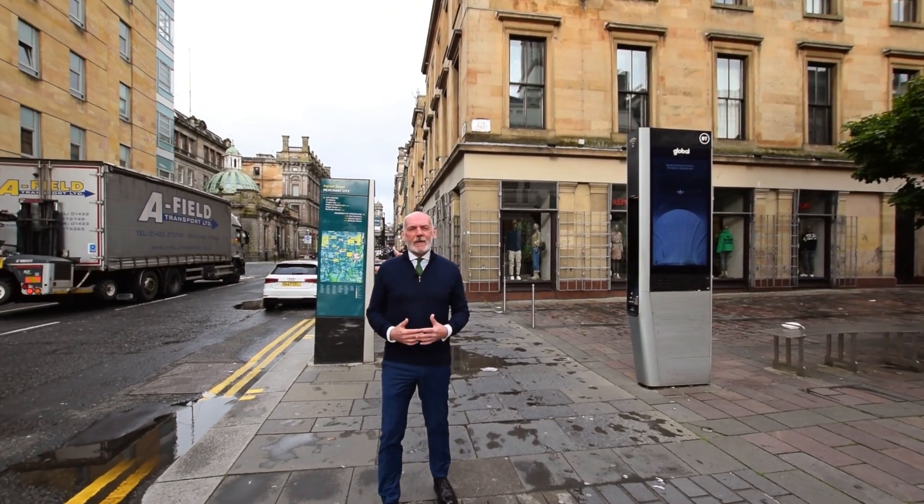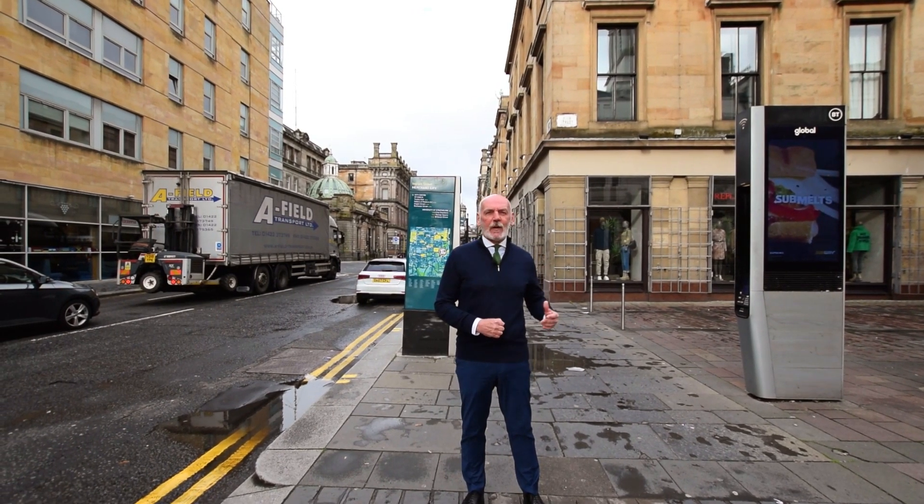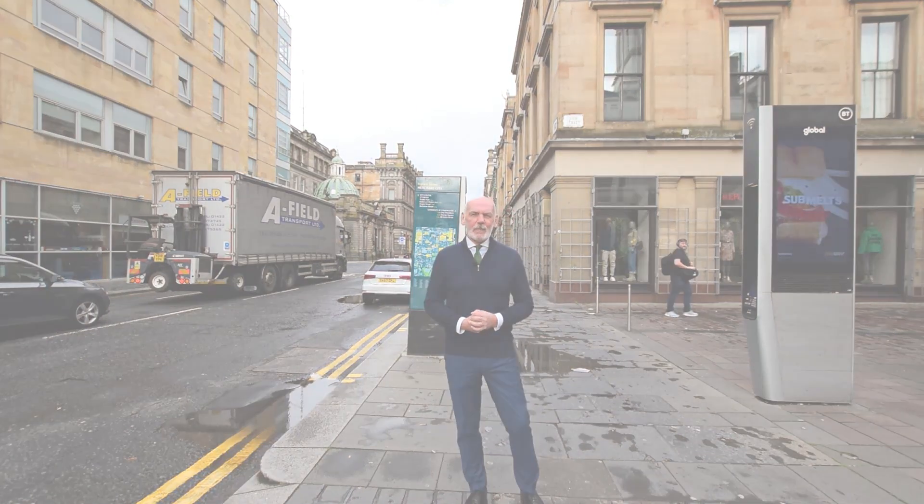We hope you enjoyed looking at the flat. If you've got any questions or you'd like to arrange a viewing of the flat yourself, just contact us in the office and we can sort you out. Thank you so much.